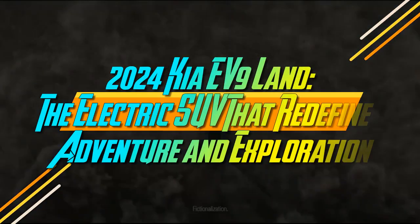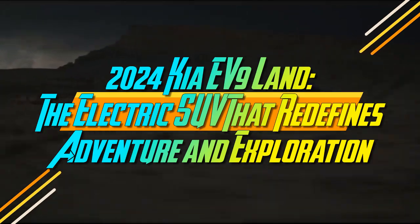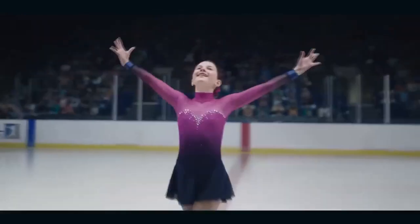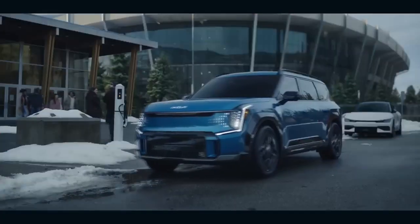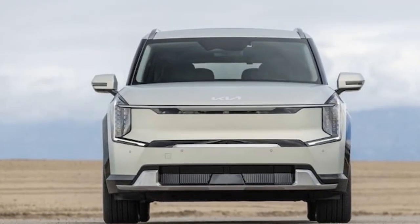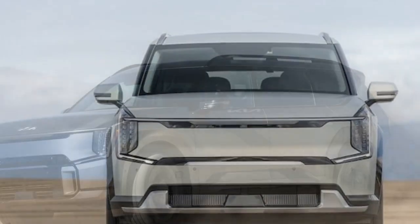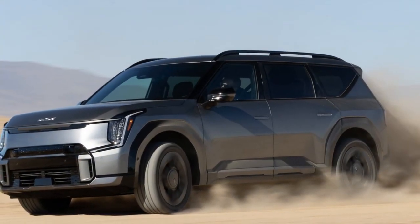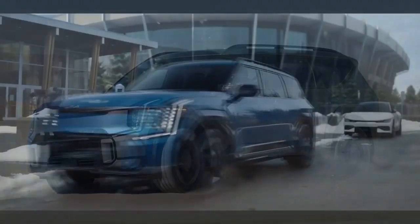2024 Kia EV9 Land — the electric SUV that redefines adventure and exploration. If you've ever thought that Kia's naming team might have taken inspiration from old episodes of Captain Planet, you're not alone. Take, for instance, the 2024 Kia EV9. This latest addition to the company's lineup of three-row SUVs comes in four flavors: light, wind, land, and the standout GT-Line. Following the brand's tradition, each trim level builds upon the last with a few extra bells and whistles.